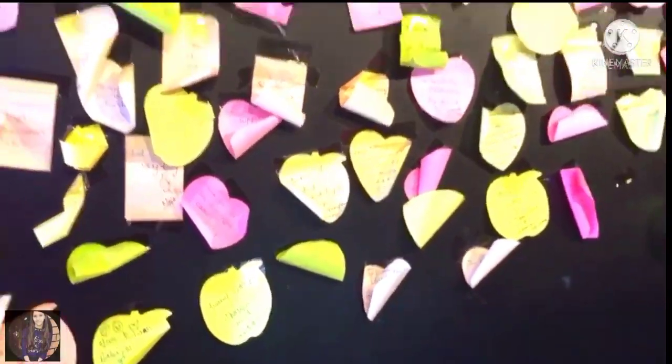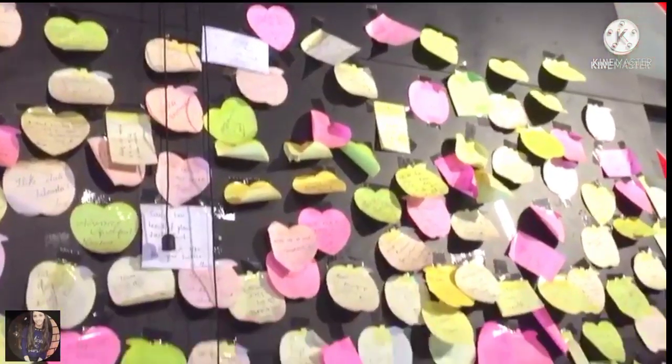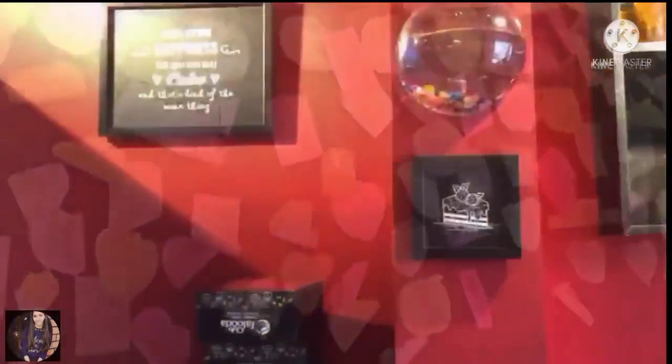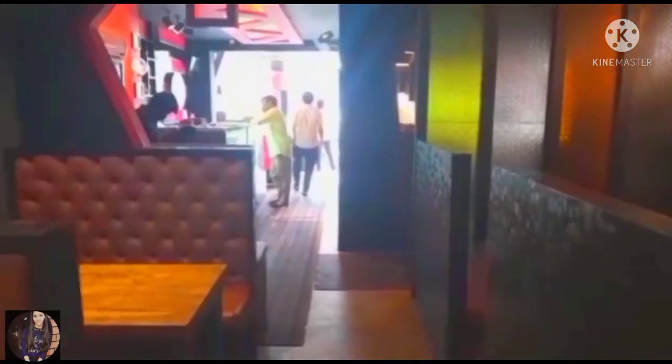There is a colourful note. There is a lot of ice cream on the right side.